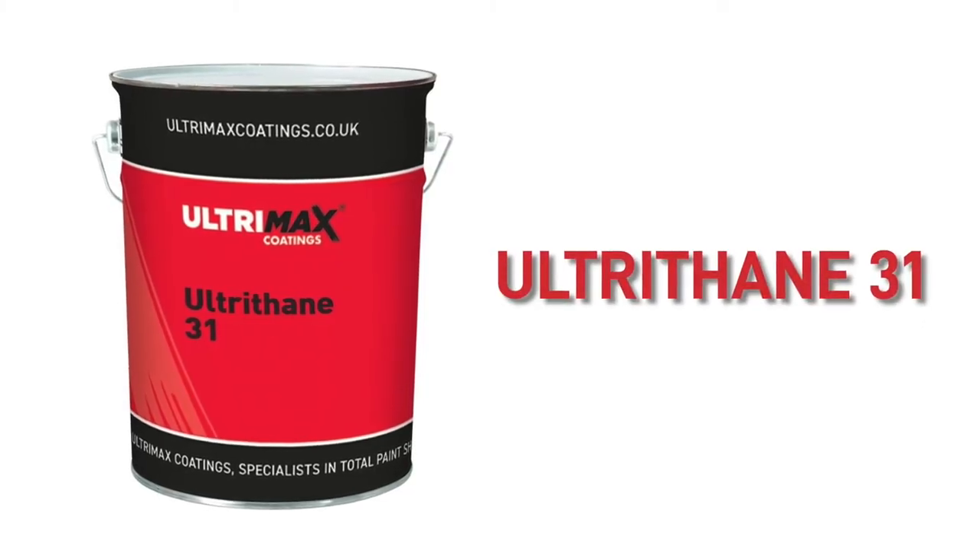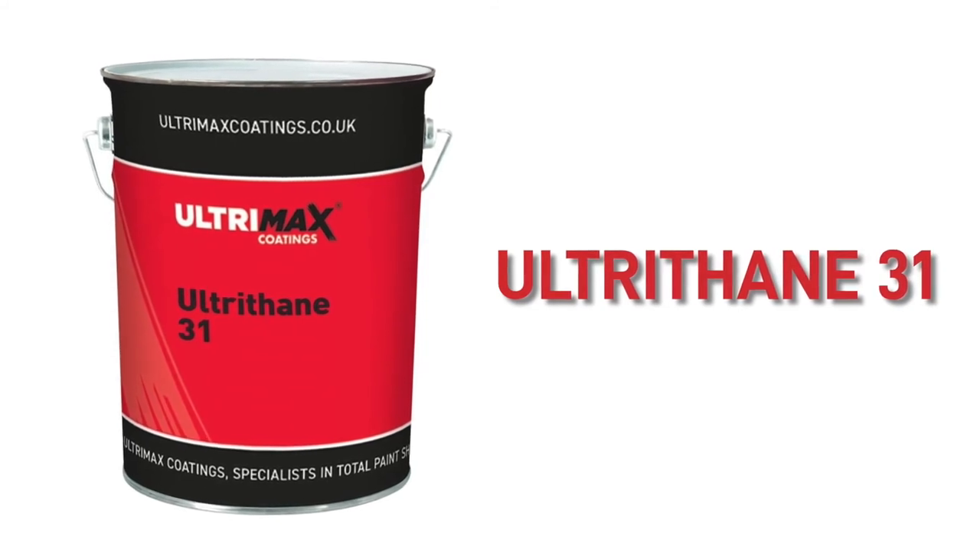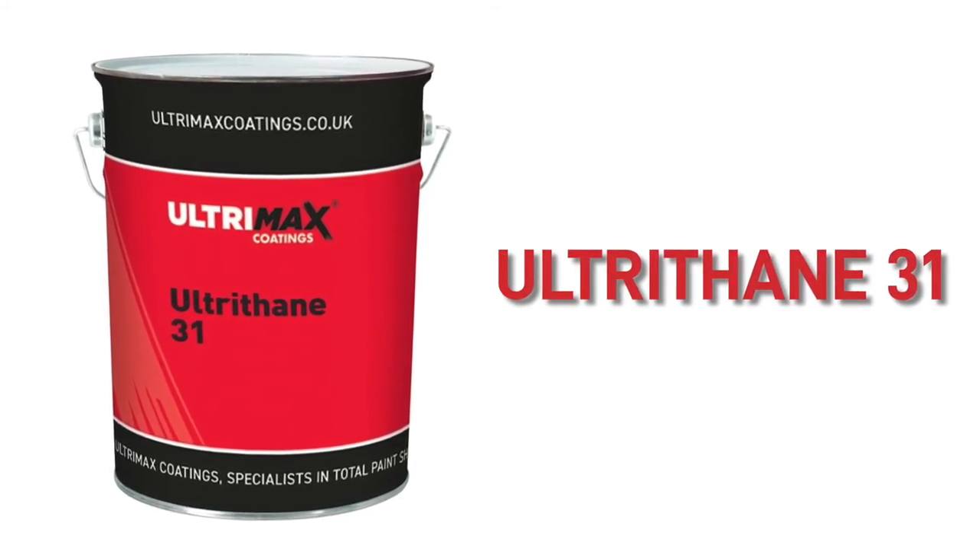Our most popular polyurethane is our Ultrathane 31, which is a two-pack direct-to-metal coating that we have had nothing but fantastic reviews on. See the link in the description.